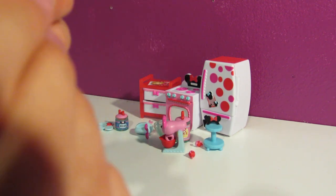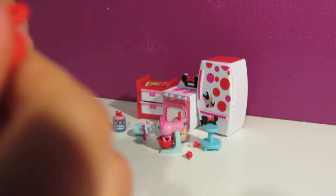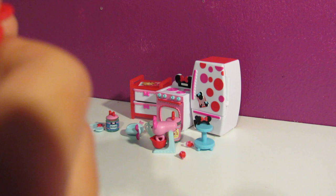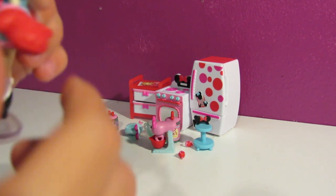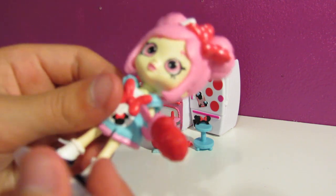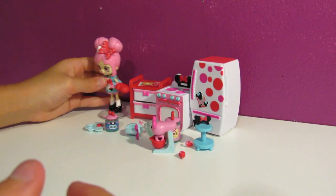Thumb's not the right way. It's kind of hard to put it on. There we go. There's her little oven mitt - so that's cute.